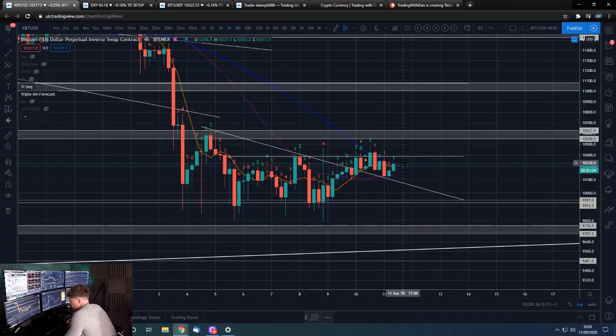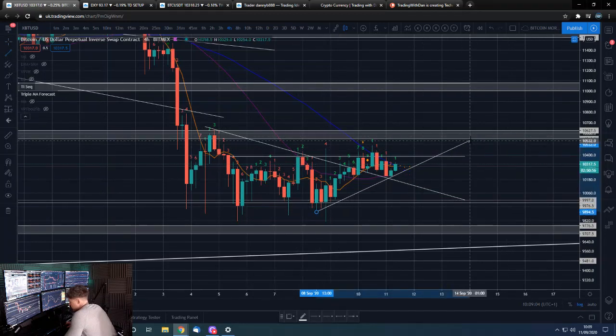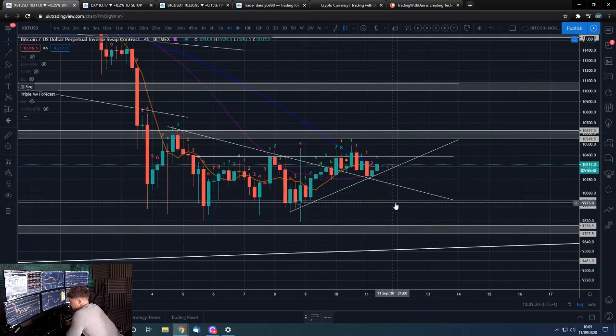What I'd probably initially be looking for is some sort of more sustained price action around the 10,500–10,600 area, then a bit of a retrace down to around 10,400, form support around 10,400, and then push back up. That could end up forming a sort of ascending triangle with this being the top of it. That's kind of the best case — that's what I'm hoping for.